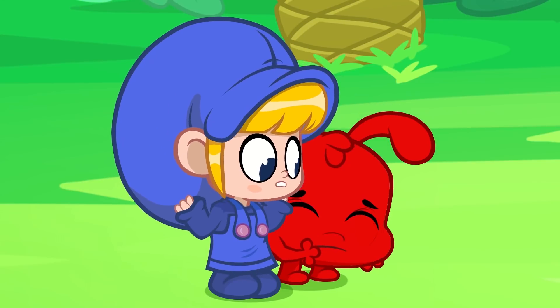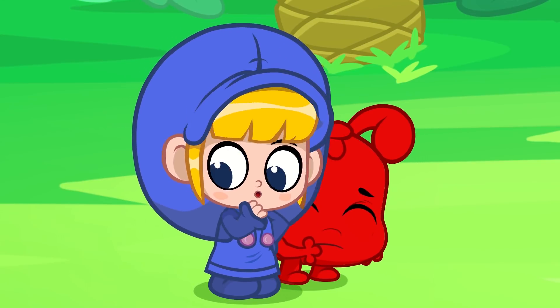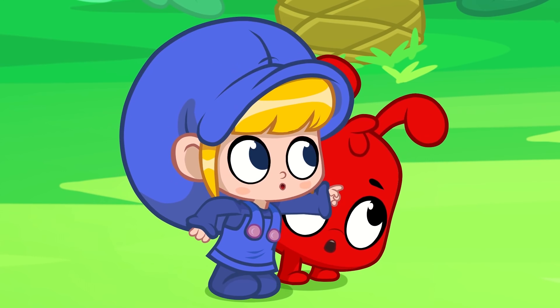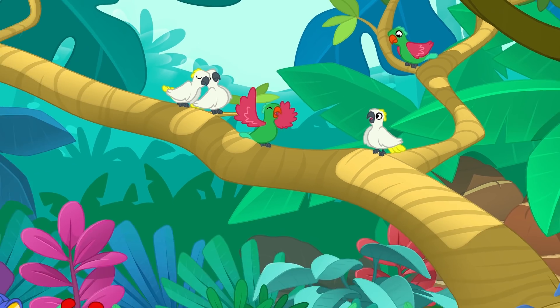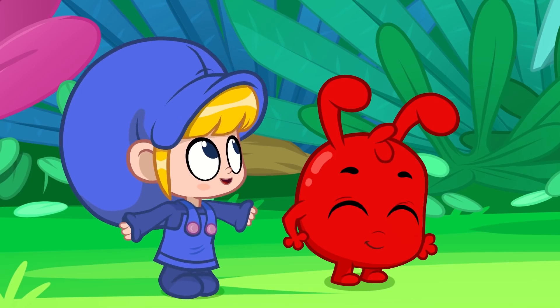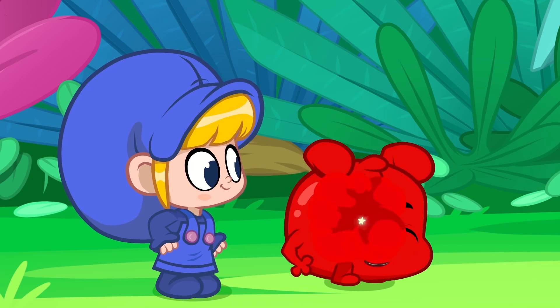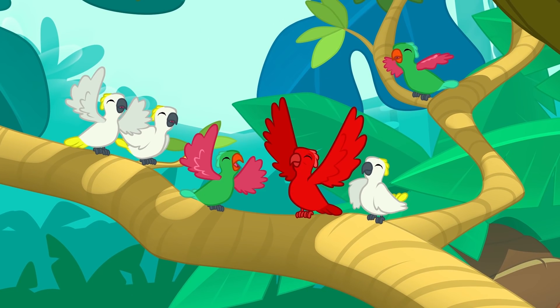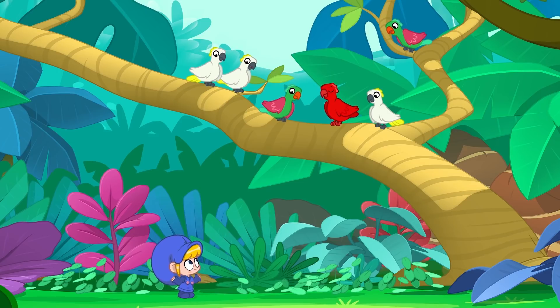It is! I wonder where the sound comes from? Look over there, Morphle! Birthday birdies! Morphle, morph into a bird as well! Now fly up high, and look if you can see Daddy!